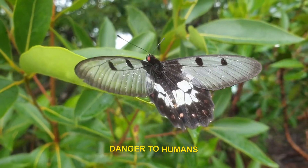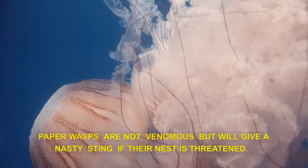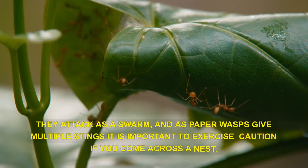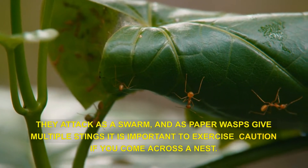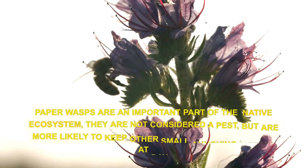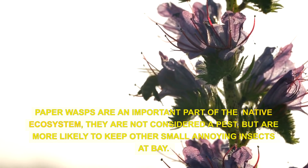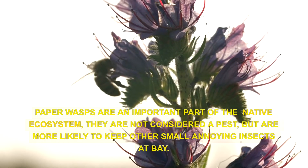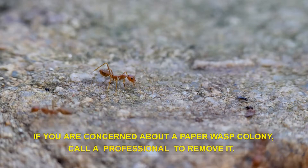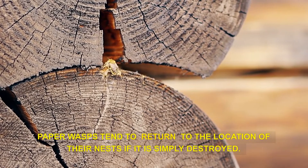Danger to humans. Paper wasps will give a nasty sting if their nest is threatened. They attack as a swarm, and as paper wasps can give multiple stings, it is important to exercise caution if you come across a nest. Paper wasps are an important part of the native ecosystem and are not considered a pest, but are more likely to keep other small annoying insects at bay. If you are concerned about a paper wasp colony, call a professional to remove it. Paper wasps tend to return to the location of their nest if it is simply destroyed.